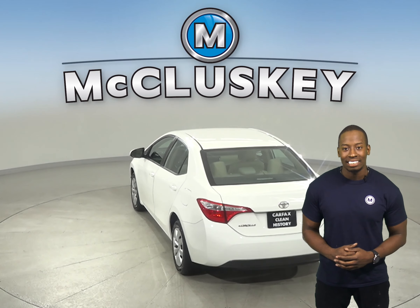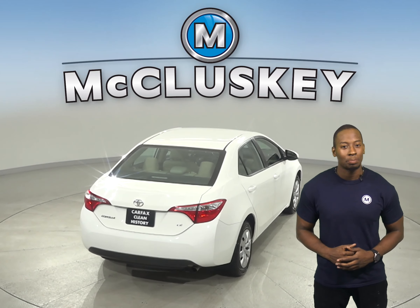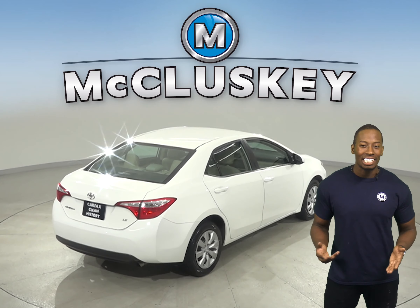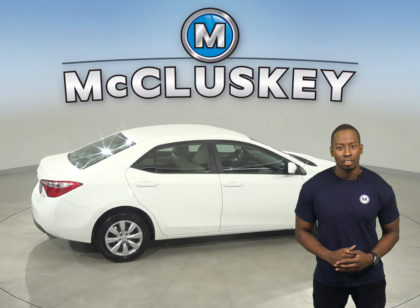For safety, you'll have access to speed-sensing steering, traction control, and ABS brakes. Dual front and side impact airbags are also available, with brake assist and electronic stability control.